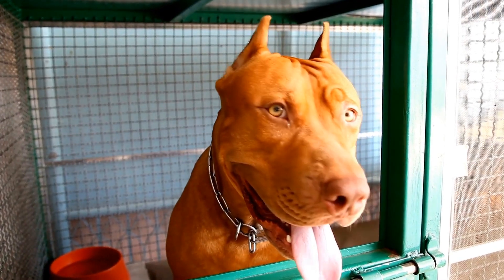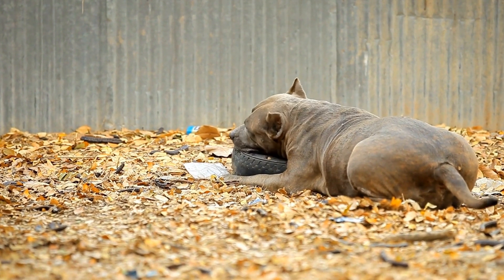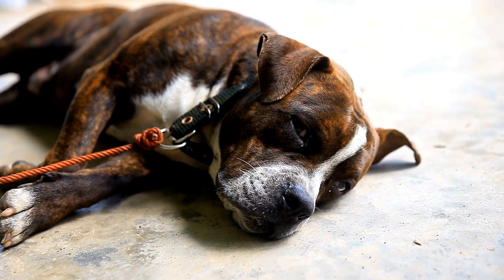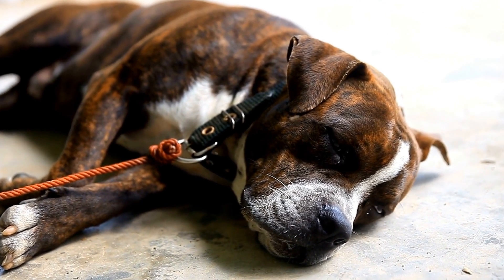Cold weather: Pit bulls have a thin coat, which means they are not well-equipped to handle extremely cold temperatures. During colder seasons, it is crucial to provide them with a warm and comfortable shelter, away from harsh winds and moisture.